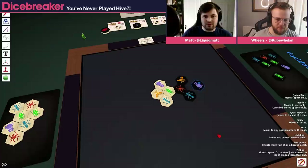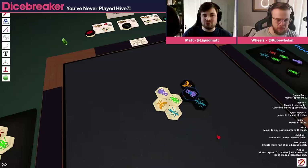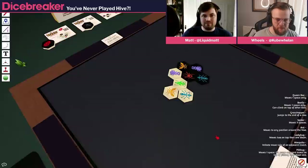I'm going to put a beetle here. Beetles move one space, but they can crawl on top of other pieces. Whereas most pieces move around the edge, beetles can go on top. So it can stack on top of this spider, and then it would move one at a time. When a beetle is on top of a piece, that stack counts as whatever's on top. So if I were to move my beetle on top of your beetle, I could then place next to it — they're almost like little moving spawn points.